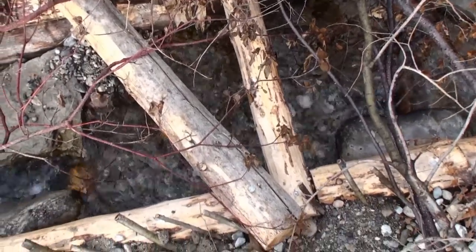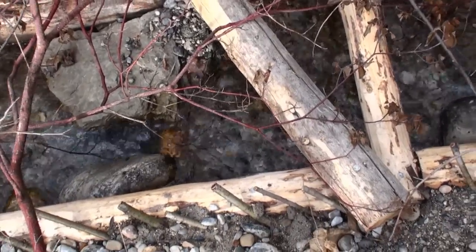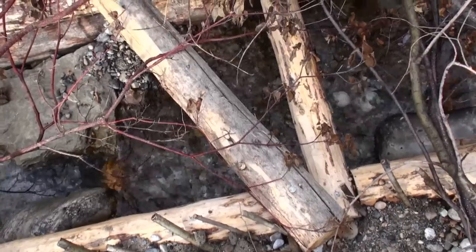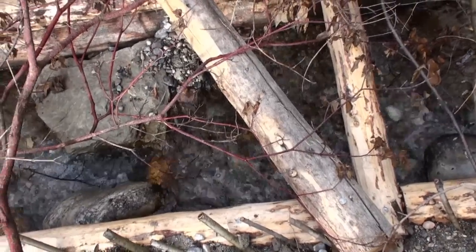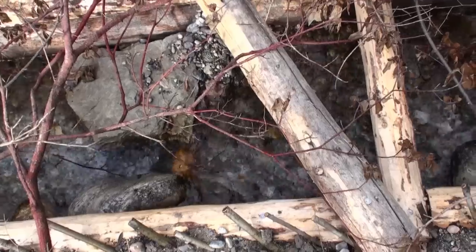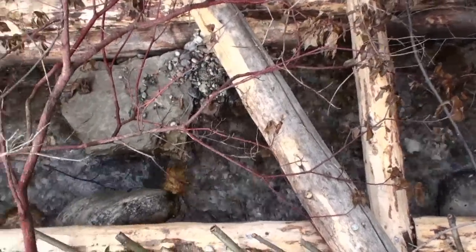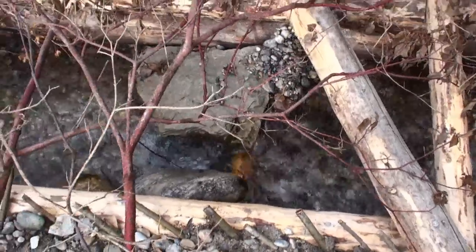I believe that there's been some spawning right on this side of the channel. When I was up here a few days ago there was no clean gravel like there is right now in that one area, so I can probably assume that that's a red as well.